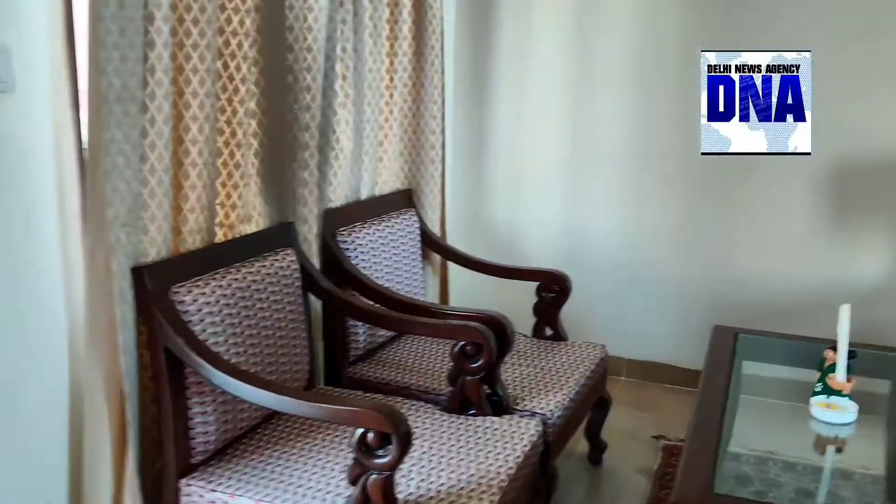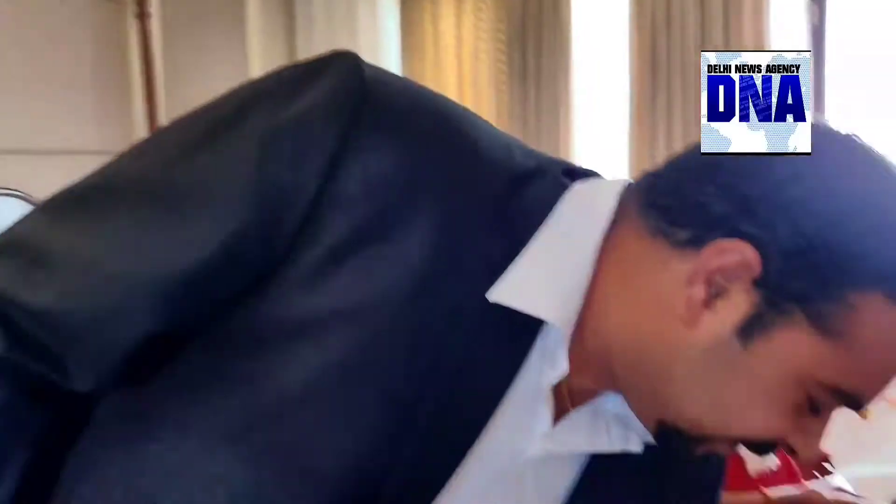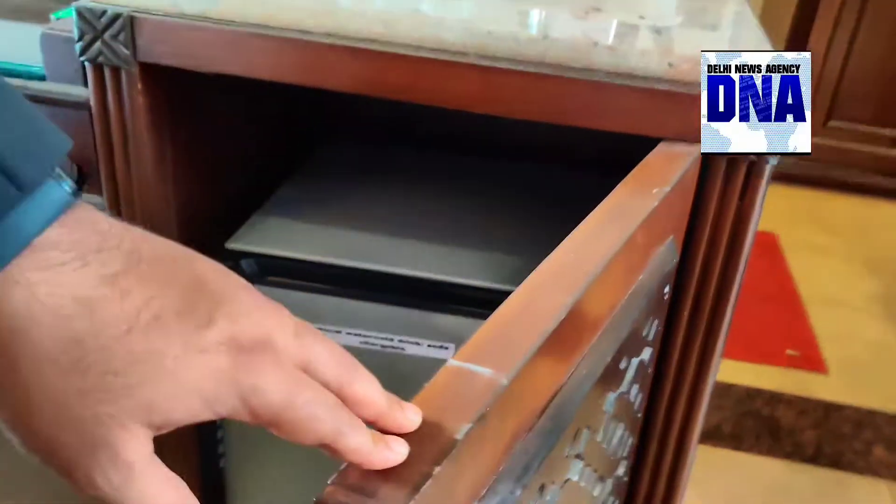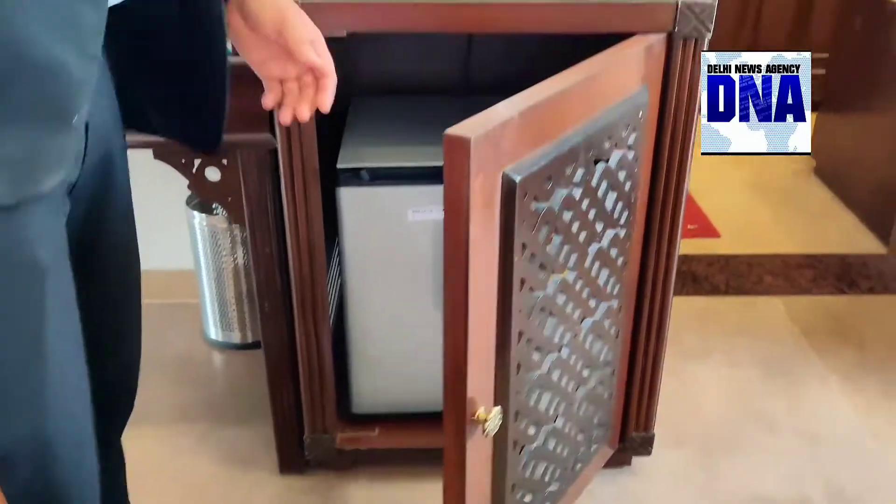You can see the amenities we have provided in the room. There is a TV, a mini bar, a study table, and we also have tea and coffee sessions.